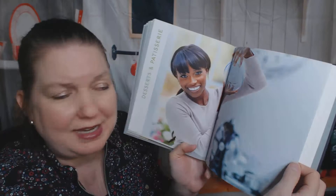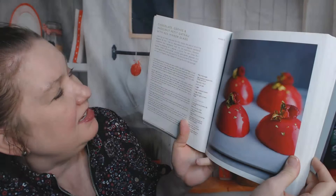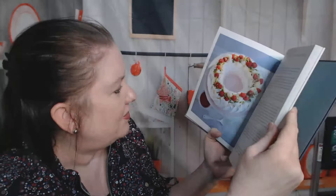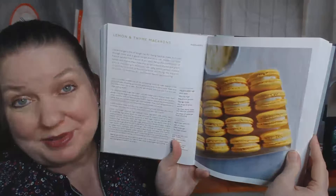Desserts and patisserie — I thought these all were desserts and patisserie. It's getting fancy. Chocolate, coffee, and hazelnut petit gâteau with red mirror glaze. I have never attempted mirror glaze — I am terrified of it. Really good-looking stuff in here. Look at this beautiful pistachio pavlova wreath with raspberries, lychee, and lime — that would taste so fresh; that would be such a beautiful December dessert. Lemon and Thai macaroons. I see some pretty things. I can't show you them all because you have to get your own copy of the book, but peekaboo.